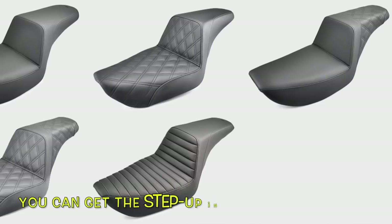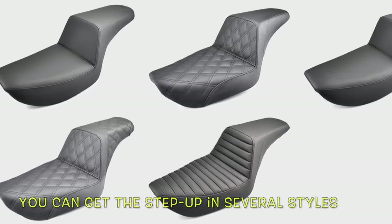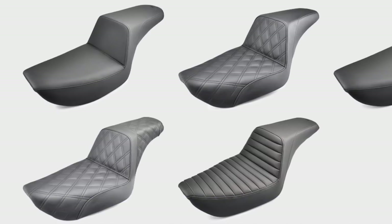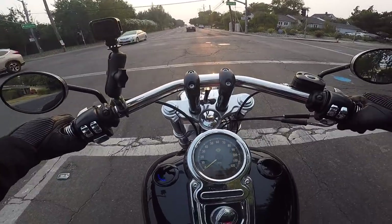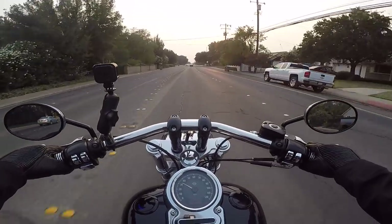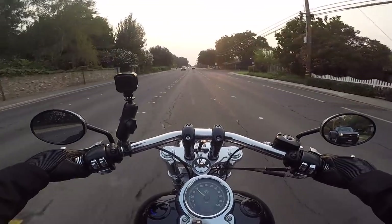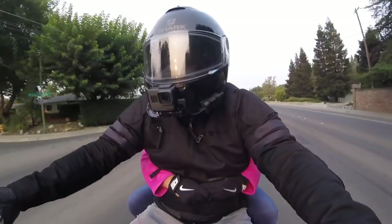I didn't want to go with the diamond pattern because it was a little too busy for me. I went with the tuck and roll with the horizontal lines across the seat because we've got lines on the tank, we've got lines on the derby cover, so I thought it went well with the overall theme of the bike.